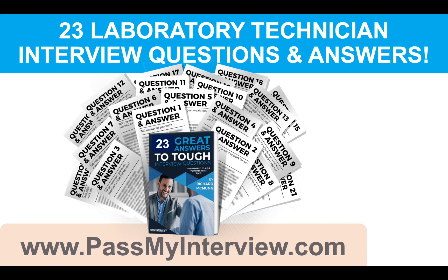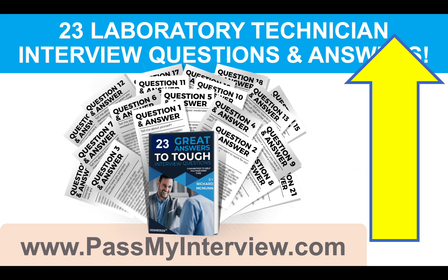Now, the next thing to do to help yourself pass your lab technician interview is click that link right now in the top right-hand corner of the video. It will take you through to my website, PassMyInterview.com, and you can instantly download my full set of 23 lab technician interview questions and top-scoring example answers, including all the ones we have covered today during this tutorial. Make sure you go through to my website because I have also included some really important tips to help you get the most out of your pre-interview preparation time.